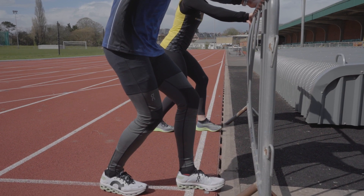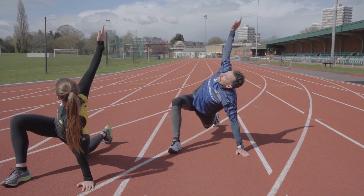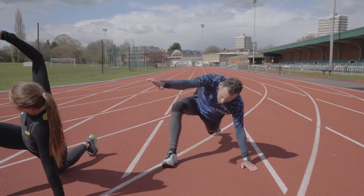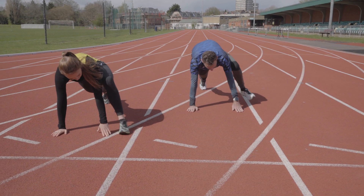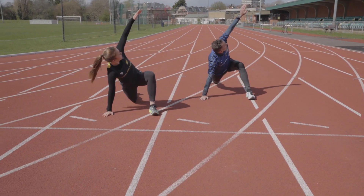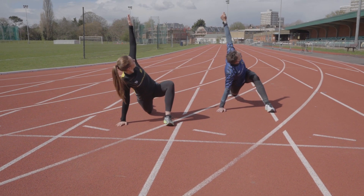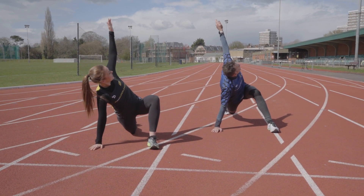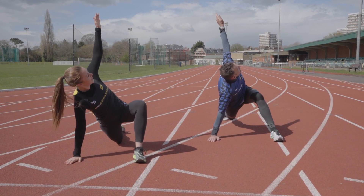I always like to finish with what they call the world's greatest stretch — it's great for opening up your thoracic rotation and your hips. Go into a plank position, put your right foot to the outside of your right hand, slowly sink your hips, lift that right hand up and rotate round. Come back down and repeat with your left leg. Do between four and five of these and by then you'll be ready to really execute a great track session.